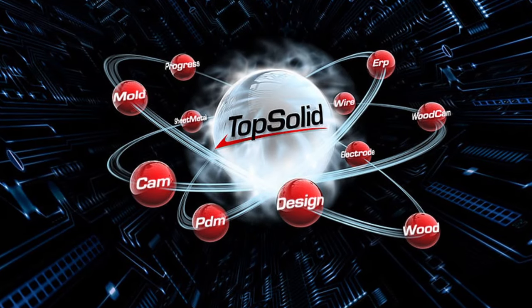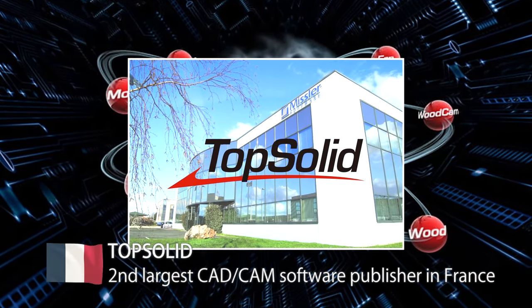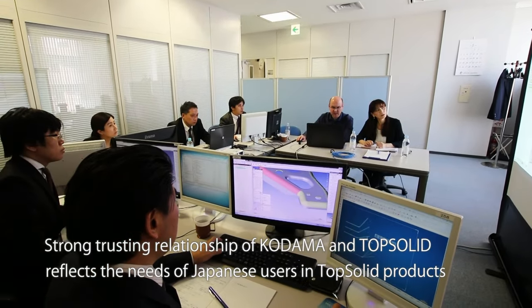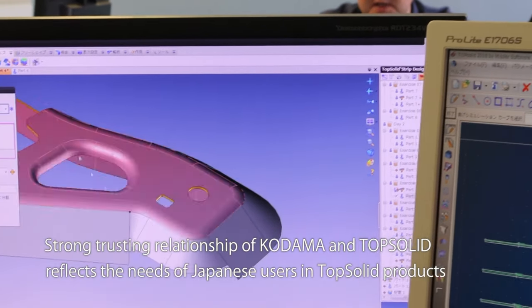TopSolid was developed by the company TopSolid, the second largest CAD-CAM publisher in France. As a result of the strong relationship of trust between Kodama Corporation and TopSolid, the needs of Japanese users are reflected in the products.